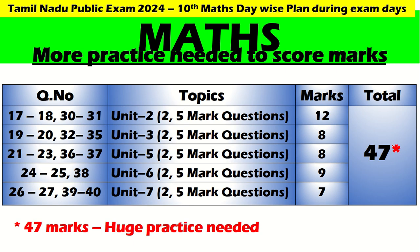More practice is needed for those who want to score 100 marks — this is the plan you need to follow, so please make note. Unit 2: 2 and 5 marks = 12 marks. Unit 3: 2 and 5 marks = 8 marks. Unit 5: 2 and 5 marks = 8 marks. Unit 6: 2 and 5 marks = 9 marks. Unit 7: 2 and 5 marks = 7 marks. Put together, that is 47 marks. This is given unit-wise and mark-wise and will be very useful for your public examination, my dear children.